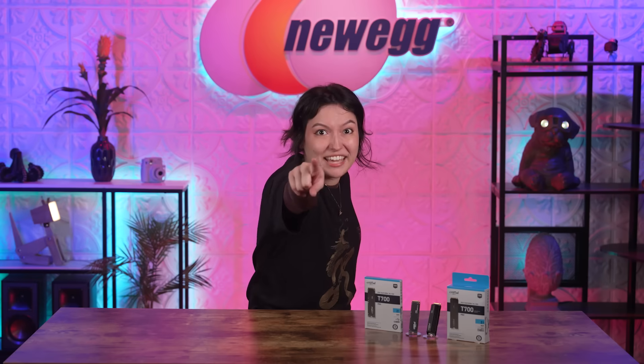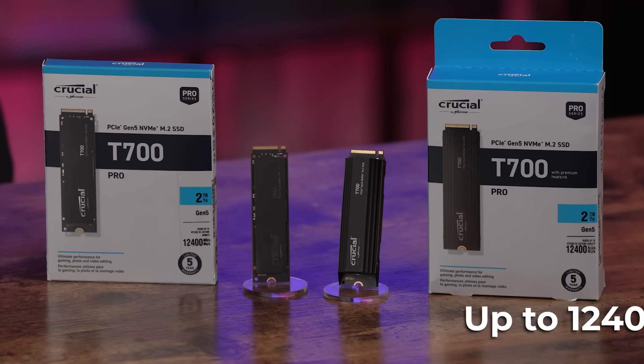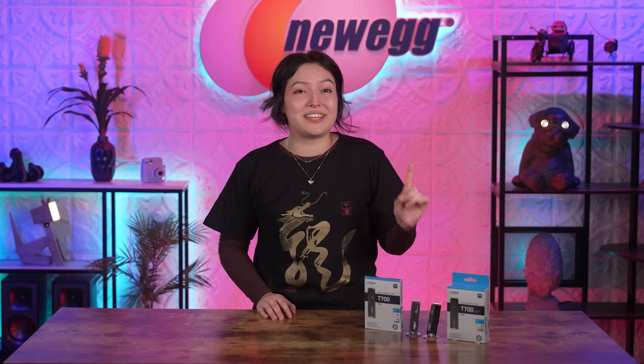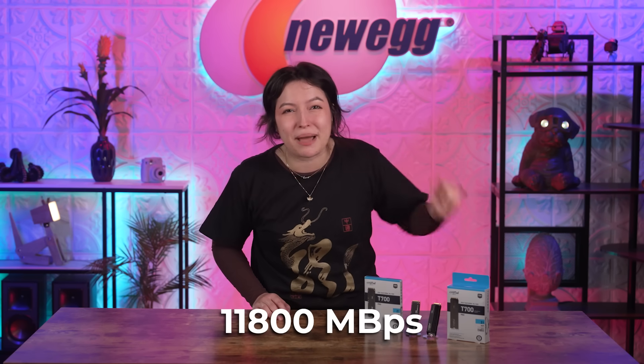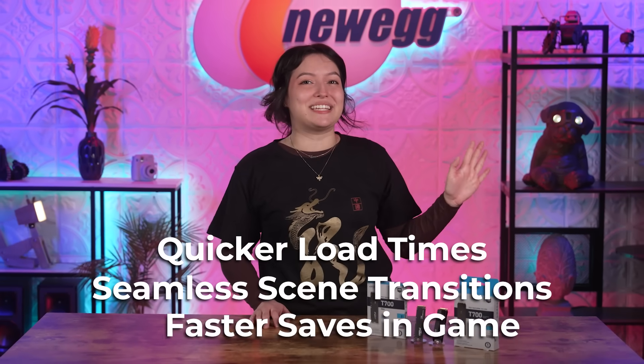What makes Gen 5 SSD special? Speed! Unlike anything you've seen before, this M.2 reaches sequential reads up to 12,400 megabytes per second and writes up to 11,800 megabytes per second. We're hitting five figures now instead of four — nearly two times faster than most Gen 4 SSDs. For gaming, these kinds of speeds mean quicker load times, seamless scene transitions, and faster saves in-game, creating a much smoother gaming experience.